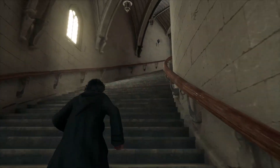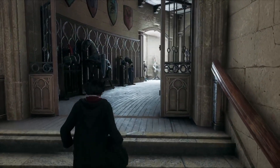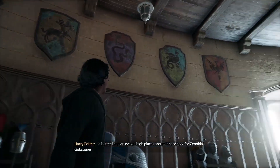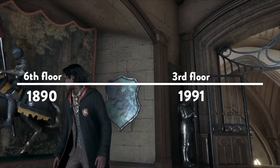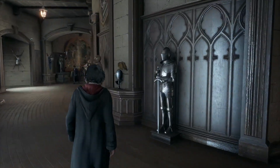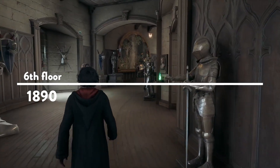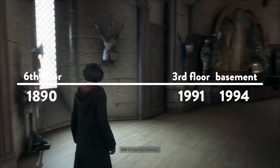When we search for the trophy room in Hogwarts Legacy, it's located right off of the moving marble staircase on the sixth floor. So that means chronologically the trophy room goes from the sixth floor in 1890 to the third floor in 1991 and back to the sixth floor in 1994, according to the books. According to the movies, it goes from the sixth floor in 1890 to the third floor in 1991 to the basement below the Great Hall in 1994.